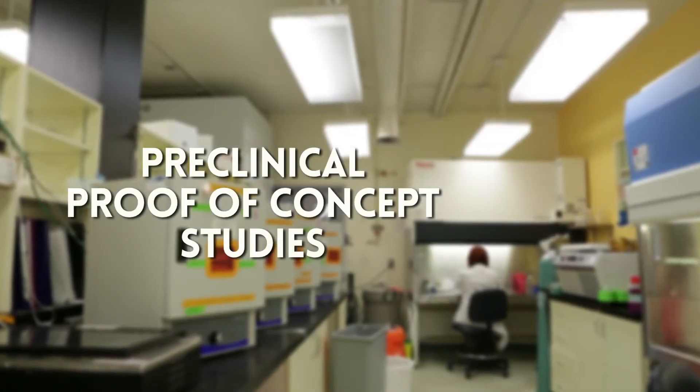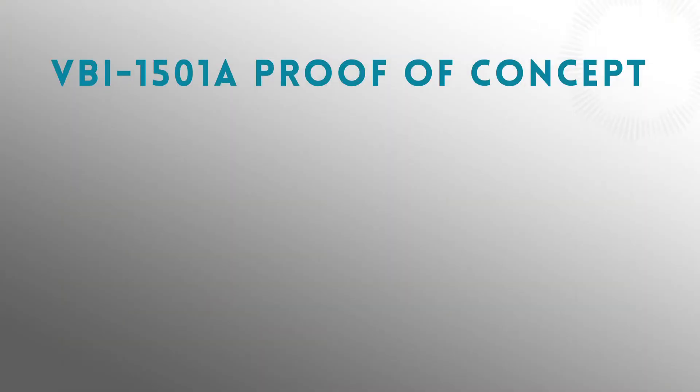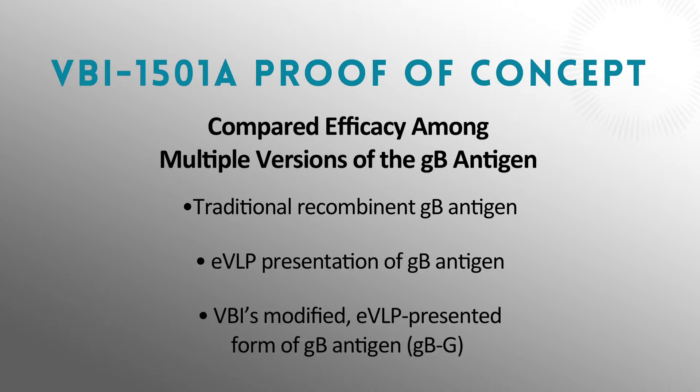In designing our EVLP candidate, those were the two critical features that we wanted to address. In preclinical proof-of-concept studies, we evaluated both the traditional subunit version of the vaccine, which utilized just the GB antigen, and compared it to that antigen when presented in our EVLP. We also modified the GB antigen in the context of our EVLP to see if we could further improve it by getting a better presentation to the immune system.